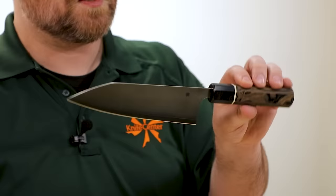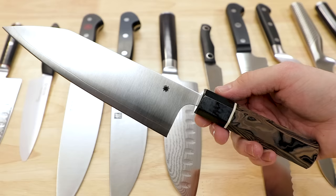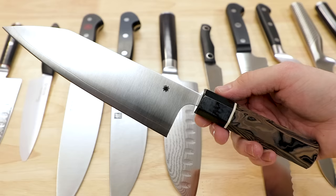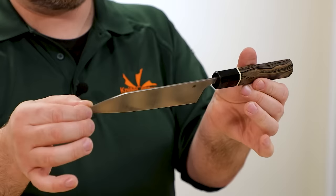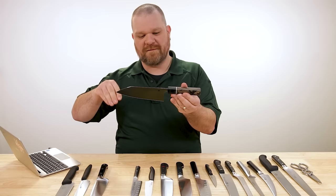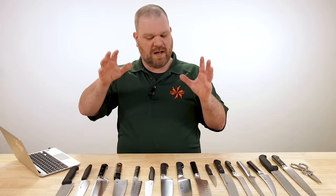Speaking of more money for even nicer stuff, this Spyderco Bunko Bocho designed by Murray Carter runs about $335 and is a good example of a Japanese-style kitchen knife. They tend to have thinner blades and more acute edges, and are really appreciated for the precision of their cuts and the excellent feel as you're slicing through food. These are of course generalizations — there are plenty of things that bridge the gap between the two styles, but that's another show.